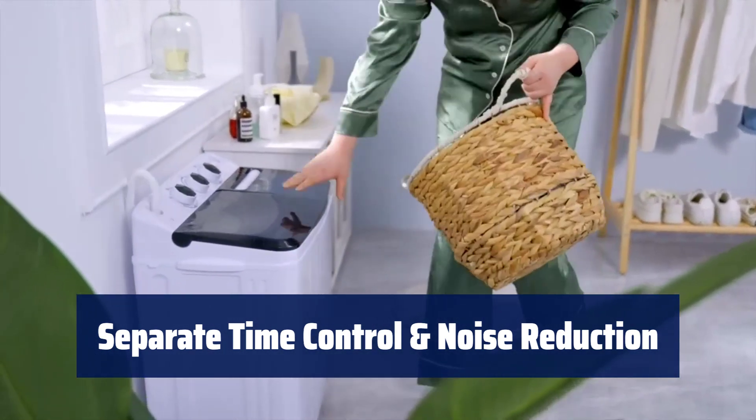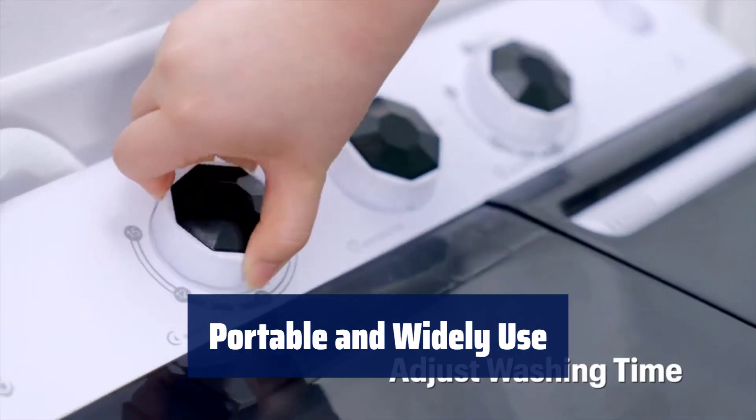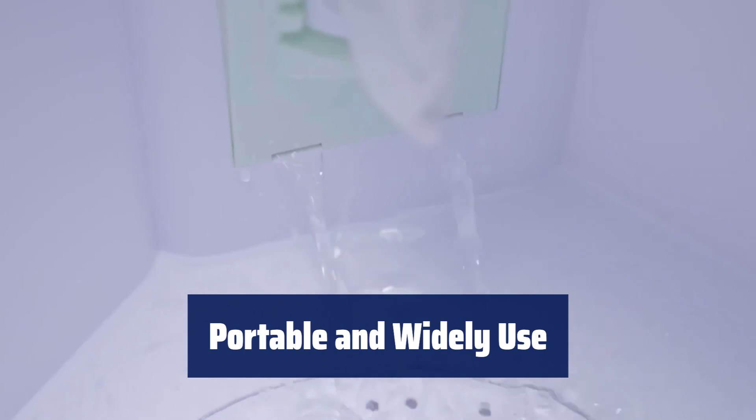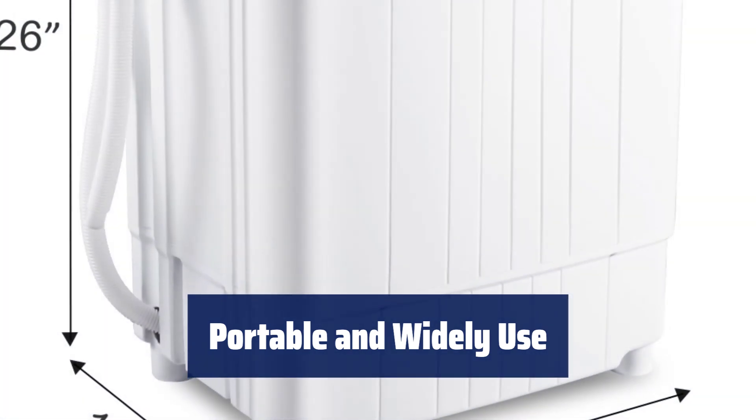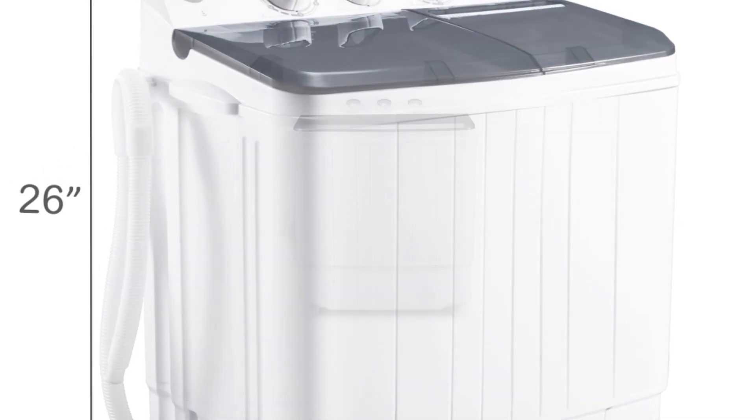Its noise level is under 20 dB, quiet enough to run even at night. With a total weight of around 30 pounds, our portable twin-tub washer is easy to move and transport. Its lightweight and space-saving design is suitable for apartments, dorms, RVs, bathroom, and more.